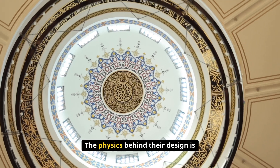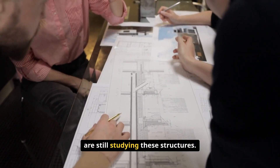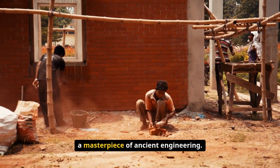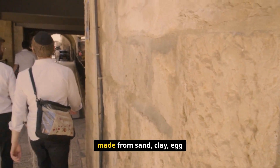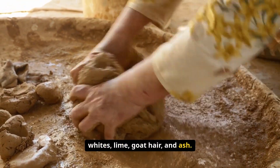The physics behind their design is so sophisticated that modern engineers are still studying these structures. The construction process itself was a masterpiece of ancient engineering. The thick walls were built using a special mortar called Saruj, made from sand, clay, egg whites, lime, goat hair, and ash.